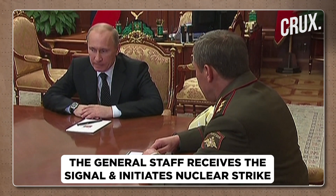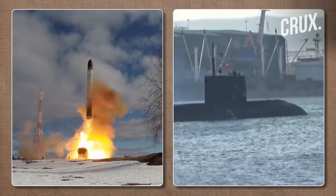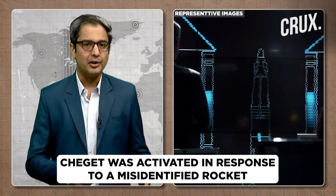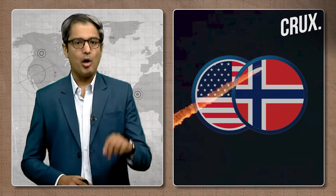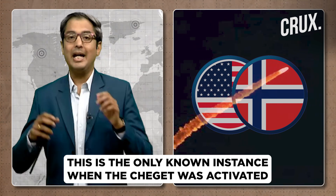The General Staff receives the signal and initiates the nuclear strike through passing authorization codes to missile silo launch complexes or to ballistic missile submarines. They could also alternatively remotely launch individual land-based or sea-based intercontinental ballistic missiles. On the 25th of January 1995, there was an incident involving the United States, Norway, and Russia — the Norwegian rocket incident — where the Cheget got activated in response to a misidentified Brand 12 four-stage rocket launched by Norwegian and American scientists. It was the only known time the nuclear briefcase has been activated in preparation for an attack.